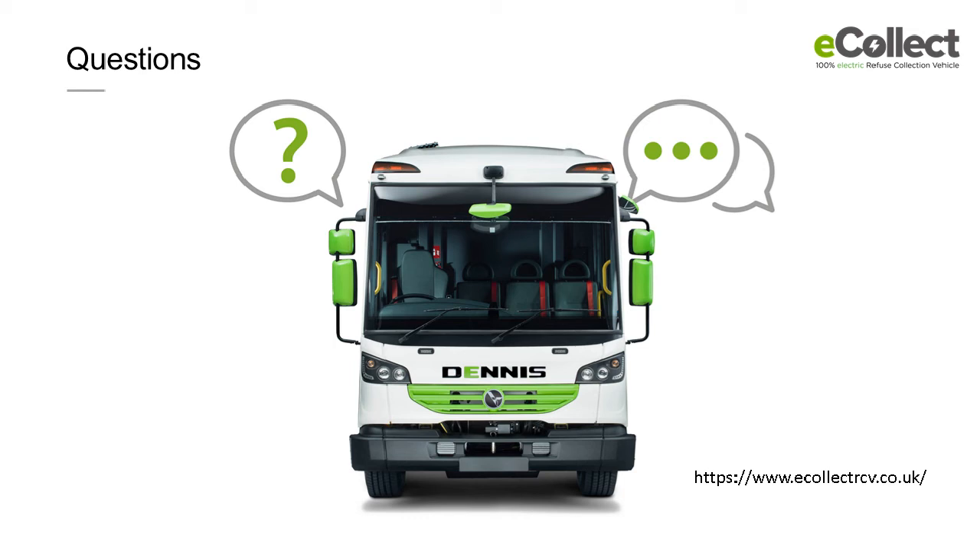Ros Roca have tried putting soundproofing outside the steel structure and it does help, but it's quite costly and of course it adds weight to the vehicle. For most operators, the payload they can collect is sometimes more important than the noise levels. But if we are starting to operate at night, as they do in many European cities, then maybe that has to be considered.